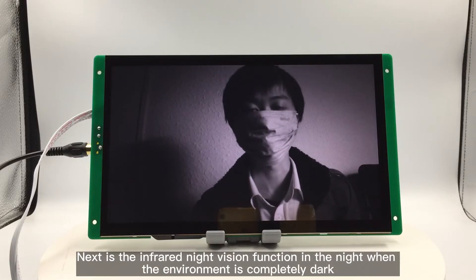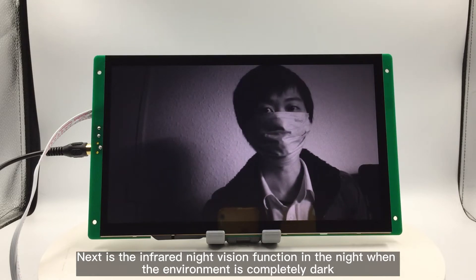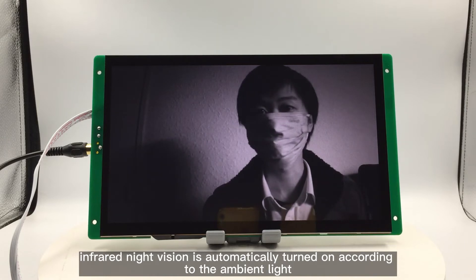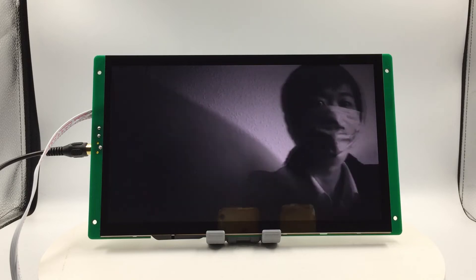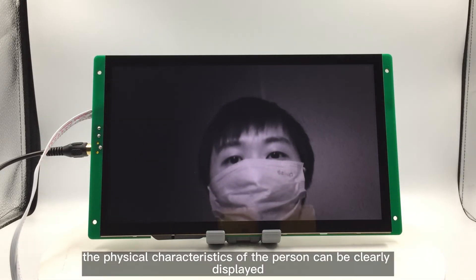Next is the infrared night vision function at night when the environment is completely dark. Infrared night vision is automatically turned on according to the ambient light, and the physical characteristics of a person can be clearly displayed.